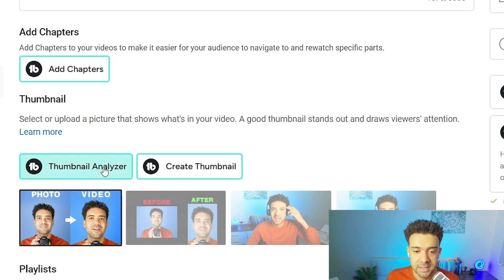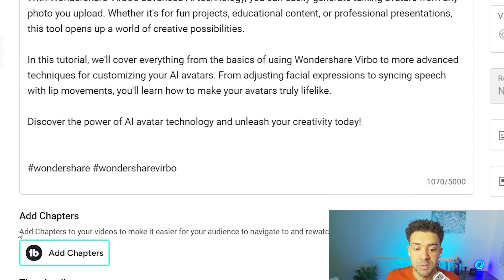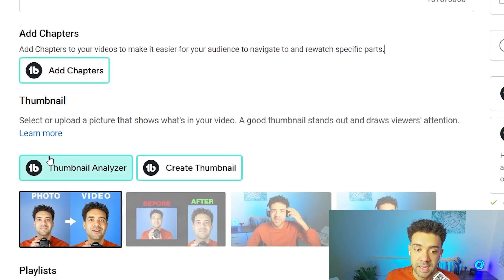You'll find the Thumbnail Analyzer above the upload thumbnail area, and you'll find the Title Generator button right underneath your video title. Both tools are made by TubeBuddy, so when you install TubeBuddy, these buttons are automatically added into your YouTube Studio.